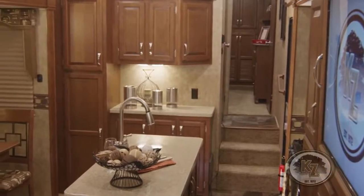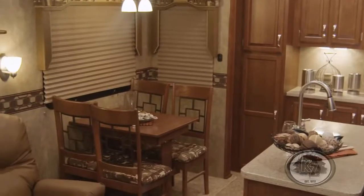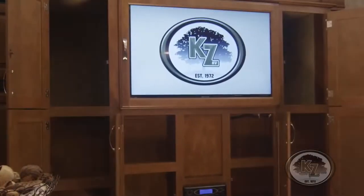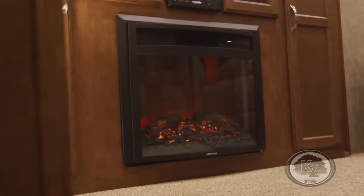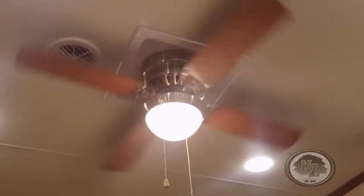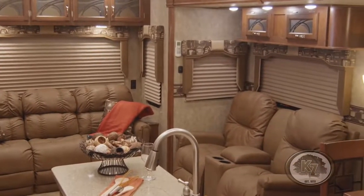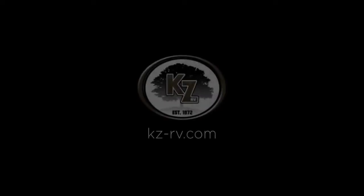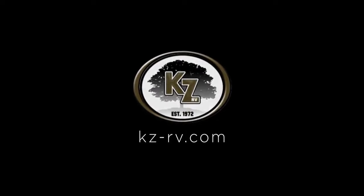The Durango is sure to make you feel at home with its professionally designed layout and color palettes in each area of this exceptional fifth wheel. Its residential furniture surrounds you and your guests with comfort. In addition to all these attractive offerings, the Durango provides many more standard features as well as other ways to customize it into your dream RV. To learn more about this model, visit our website at kz-rv.com. But there's no better way than to experience it in person at your local KZ dealer.